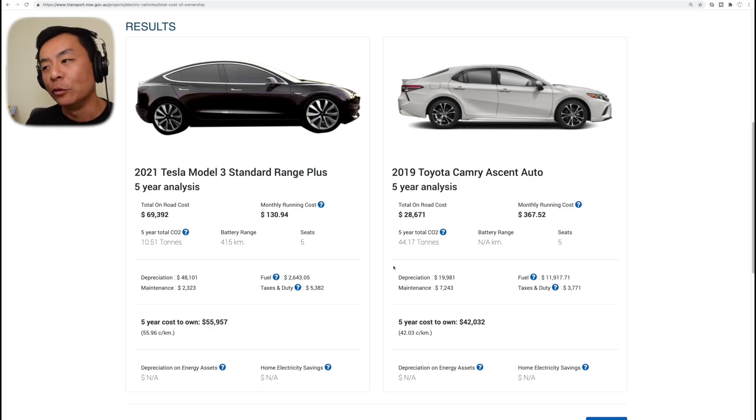Look at the difference in fuel — this is massive. Fuel covers both liquid fuel and electrons from electricity. It's going to cost you $2,643.05 on average to fill up your Model 3 over the next five years, versus almost $12,000 for the Toyota Camry for a similar distance. So we're looking at four to five times the difference in pricing for fuel.